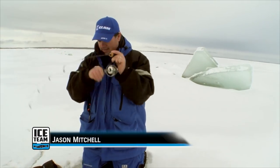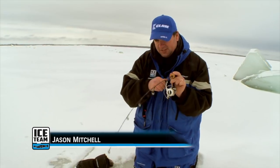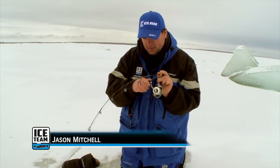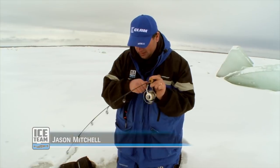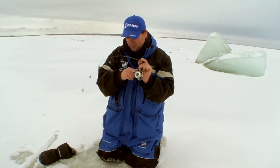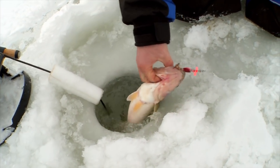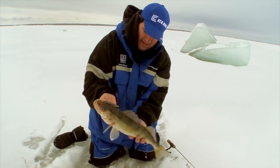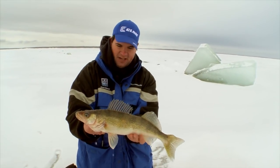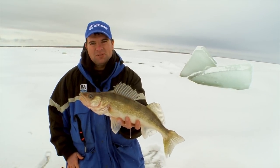It's just running and gunning out here — we're not getting attached to any spot. We're looking at that map on the GPS, looking for those inside turns, outside turns, anything that looks fishy, and we're just running and gunning. Here we come — there's a nice Lake of the Woods walleye. Just healthy fish. I love it up here. There are just so many fish — I've often wondered just how many walleyes are in Lake of the Woods.